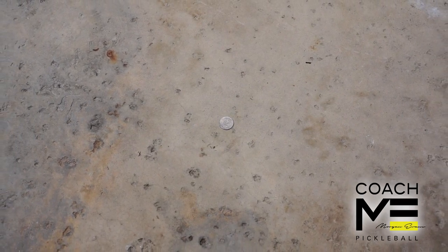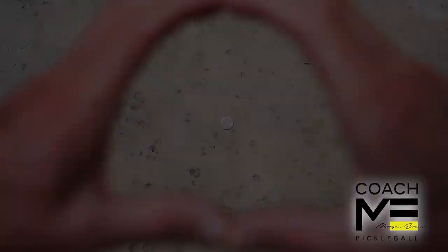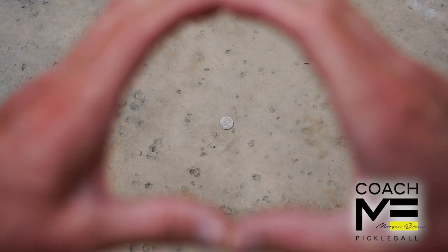Focus your vision on the coin and then make a circle with your hands so that the coin is directly in the center of it. Now close your left eye. Does the coin stay in the middle of the circle? If so, then your dominant eye is the right one.